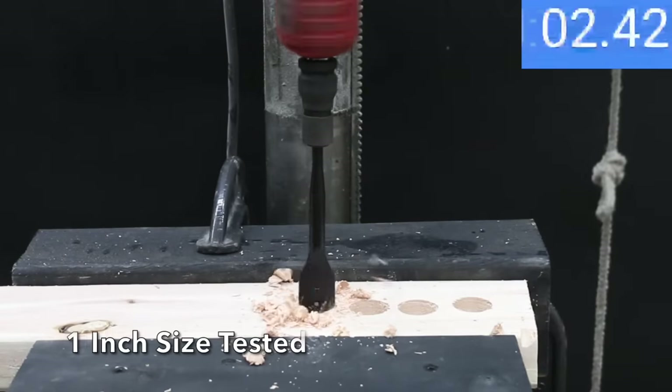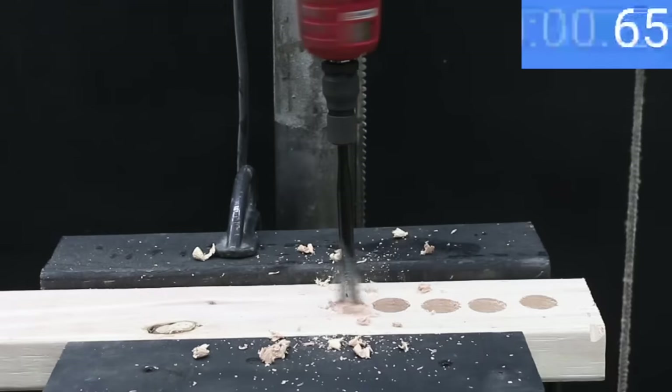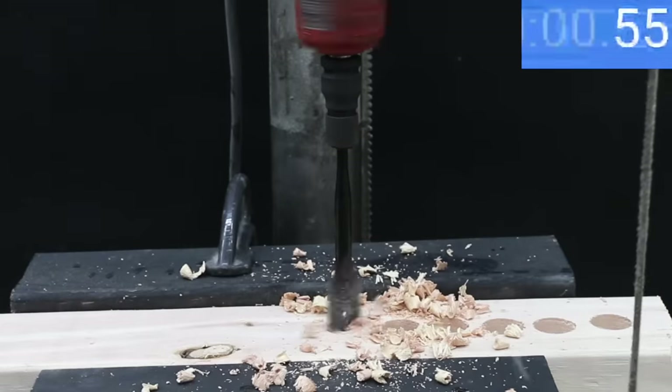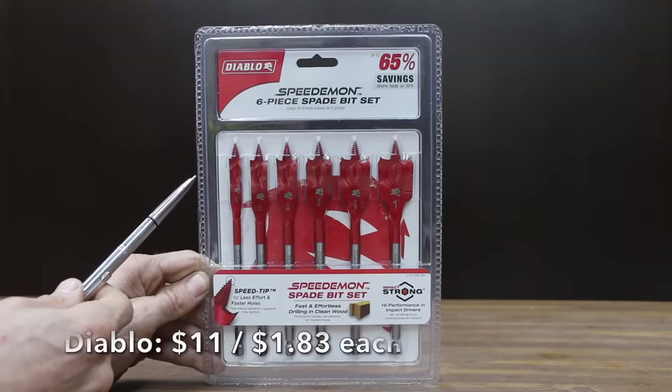The DeWalt is off to a really fast start, making quick work of the 2x4 in only 7.2 seconds, so DeWalt moves into the lead. The second hole took a little longer at 8.9 seconds, but still pretty fast. The third hole was drilled slightly faster at 7.4 seconds for an average time of 7.8 seconds.